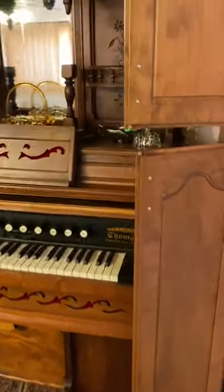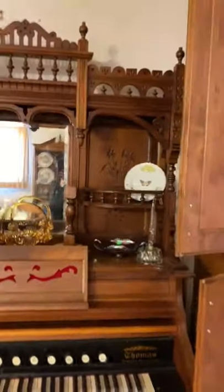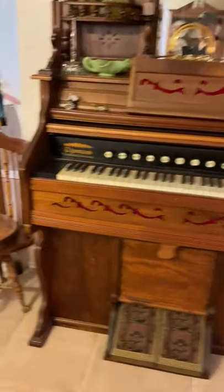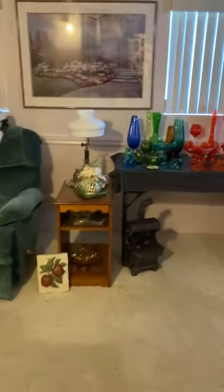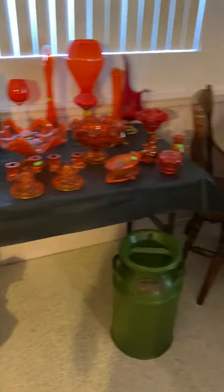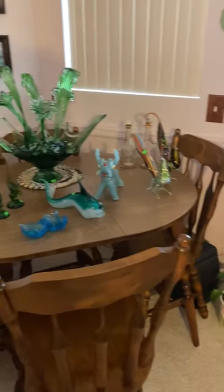Check out the pump organ — just gorgeous, beautiful pump organ. Then we have the piano stool. Walking back here, more vintage items, more glass, more antiques. We have all the Murano, and check out these pieces — that centerpiece is just amazing.